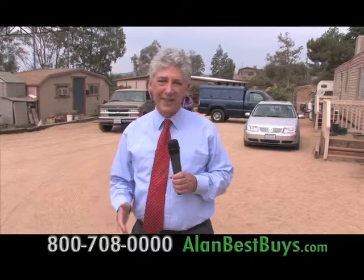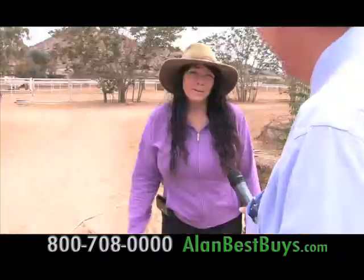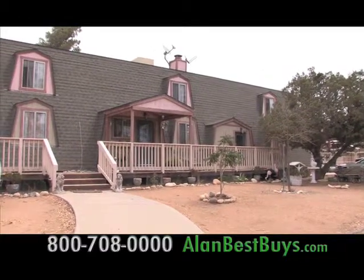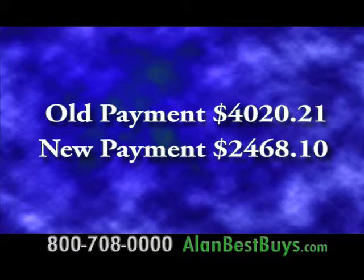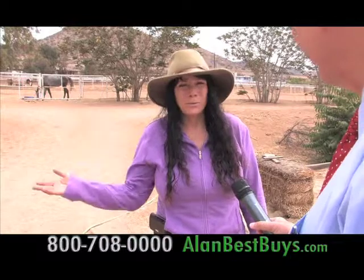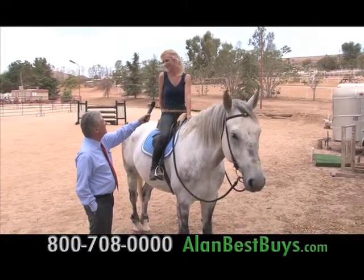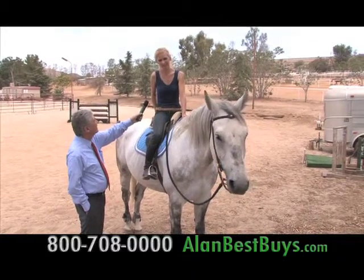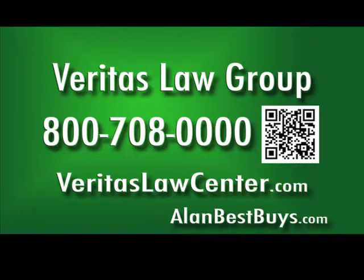This is not your usual mortgage or real estate case — there really is a lot riding on this. We do horse boarding, we do training, so this isn't just your home, this is also your business. The lawyers at the Veritas Law Group were able to save her home from foreclosure and also saved her business and the jobs of her employees. Her original payment was over $4,000 a month; now it's under $2,500. The Veritas Law Group got Harmony out of bankruptcy and got the Chapter 13 dismissed. Call the Veritas Law Group for a free consultation about your mortgage and your rights as a homeowner: 800-708-0000.